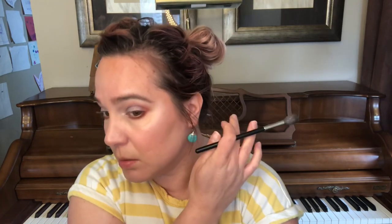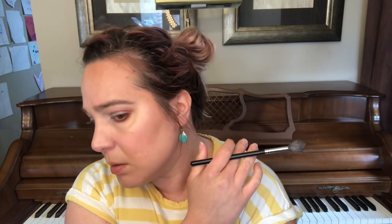I feel like that's not really showing up on me — I think because the base color is so dark it just kind of blends into my skin. It's kind of bothering me that I don't have any eyeliner on — I feel like I need eyeliner ASAP.